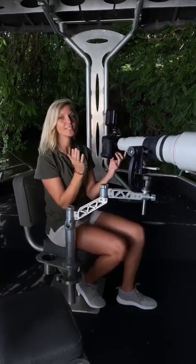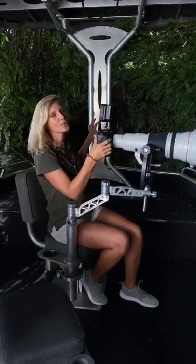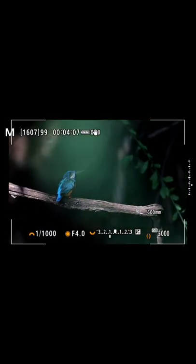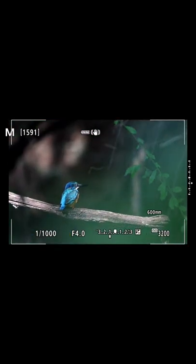I am super impressed how this baby, the R3, Canon R3 performs in this low light scenario because it's really not easy to autofocus when the light is pretty low, but they did not disappoint and from looking at the back of my camera I'm pretty happy with the results.